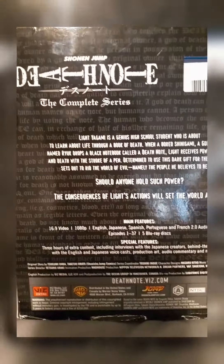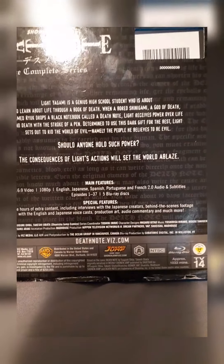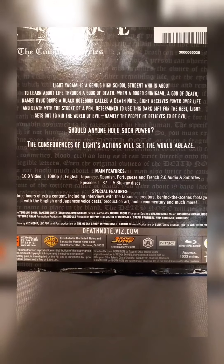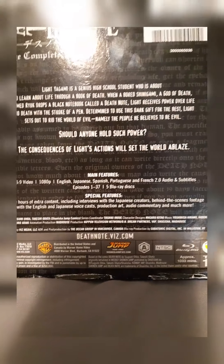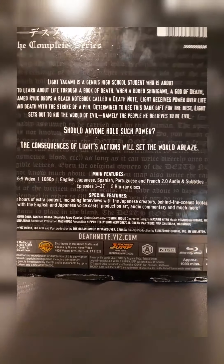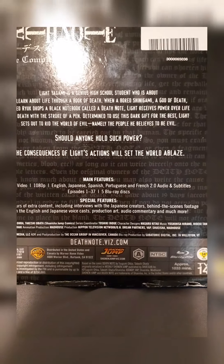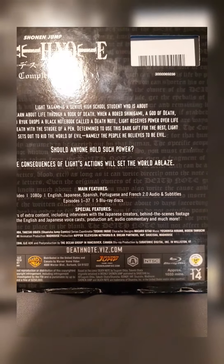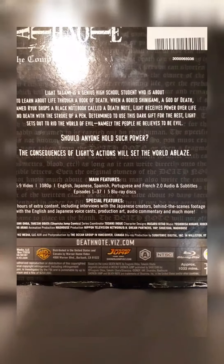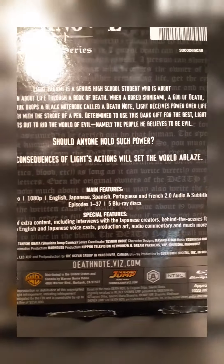Shonen Jump Death Note: The Complete Series. Light Yagami is a genius high school student who is about to learn about life through a book of death. When a bored dark shinigami — a god of death — named Ryuk drops a black notebook called a Death Note, Light receives power over life and death with the stroke of a pen. Determined to use this dark gift for the best, Light sets out to rid the world of evil — namely the people who he believes to be evil. Should anyone hold such power, the consequences of Light's actions will set the world ablaze. So for those that already watched this anime, you guys probably already know how it's gonna end.